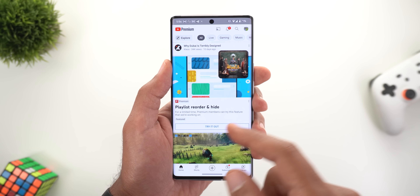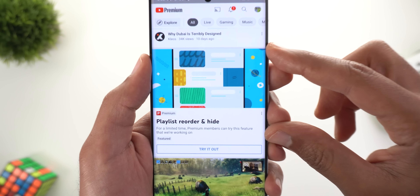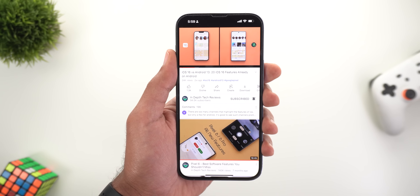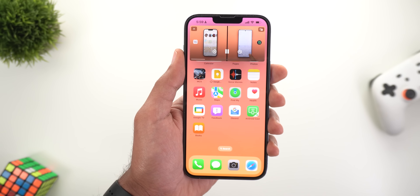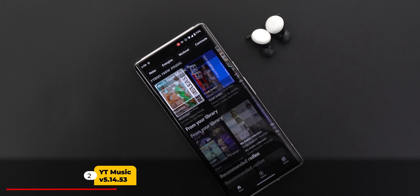This is a new experimental feature only available for YouTube Premium users. If you have the premium subscription, you might see a new banner in your home feed — tap 'Try it out' to activate the feature. Lastly, YouTube has started rolling out the picture-in-picture feature to iOS users with a YouTube Premium subscription.